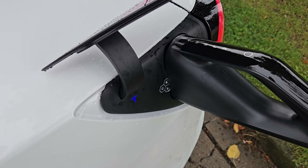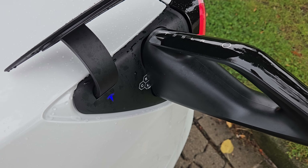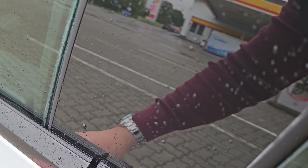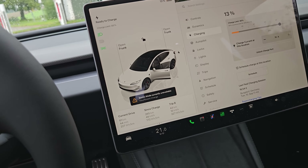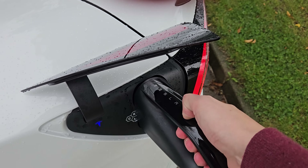Or maybe not — it should flash green by now. Let me check what the car says. 'Charging equipment not ready — see equipment instructions to start charging.' Well, I guess this charger isn't working. Let me disconnect it and try a different stall. The button didn't work, so let me manually unlock the charge port. There we go.